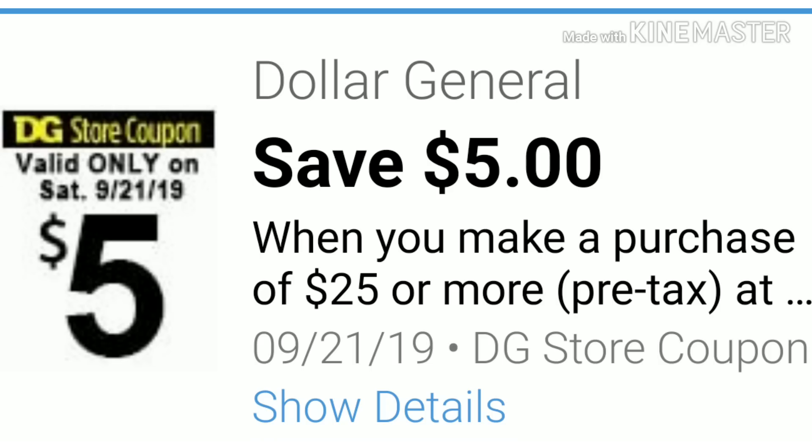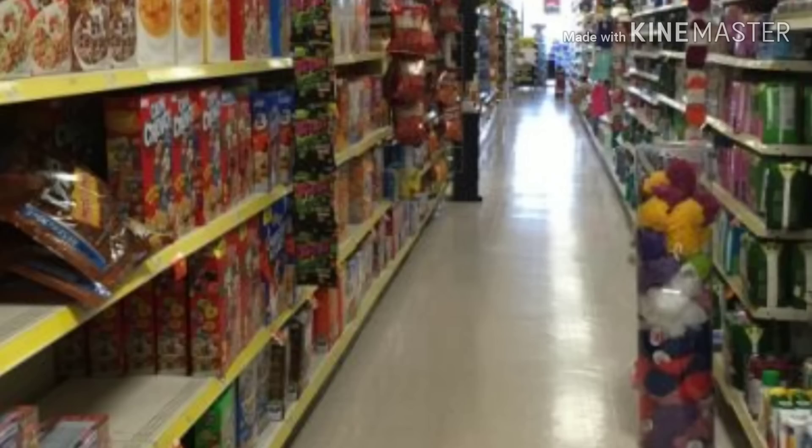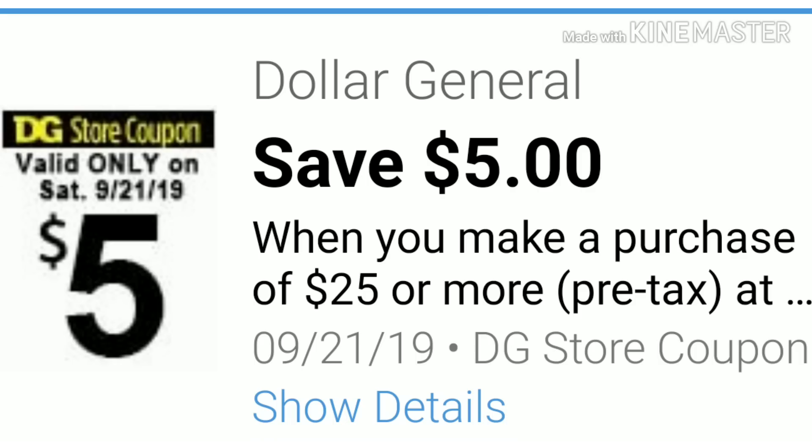I just want to stress to make sure you clip all your coupons and have them ready so that when you get to the register everything will run smoothly. If at any time your transaction does not come out to what you were estimating, just void out your transaction and offer to put the merchandise back and start over again. Remember your digital coupons are for a one-time use only — once they're used, they're gone unless you have multiple accounts.